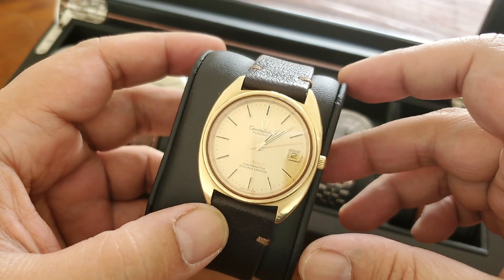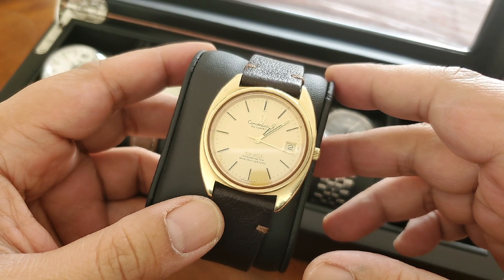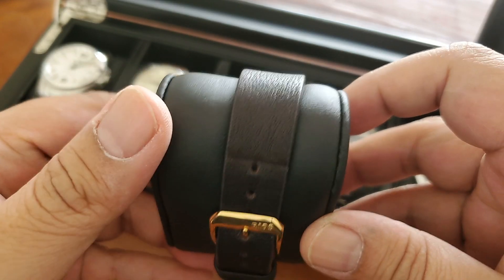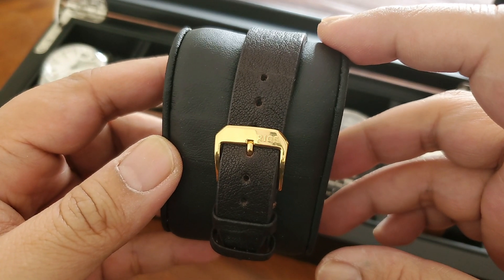Welcome to Where Time Is. This is my video where I want to show you my recent unplanned purchase: the Omega Constellation from the 1970s. This was offered to me by a local reseller who mostly sells high-end vintage watches.